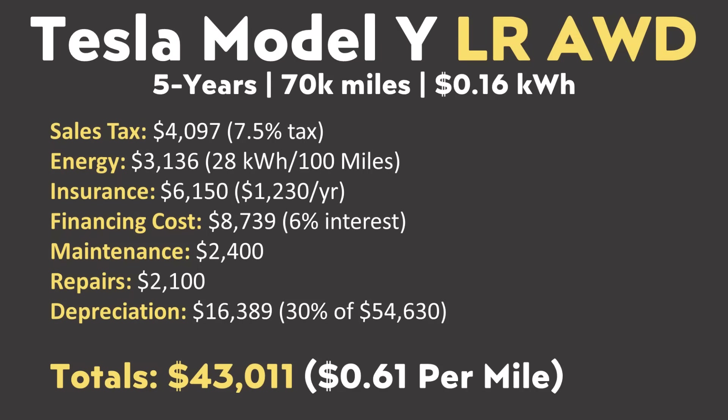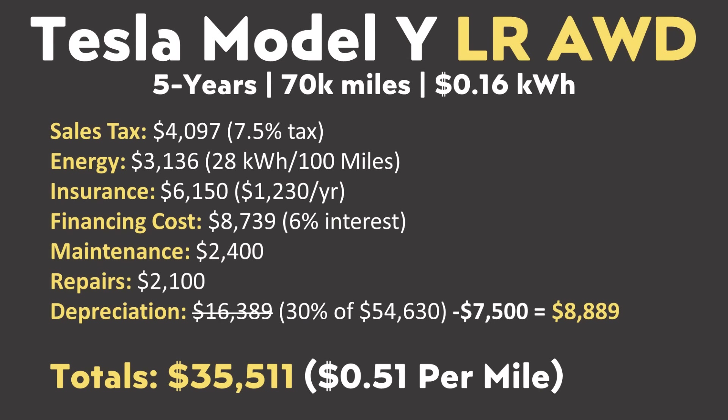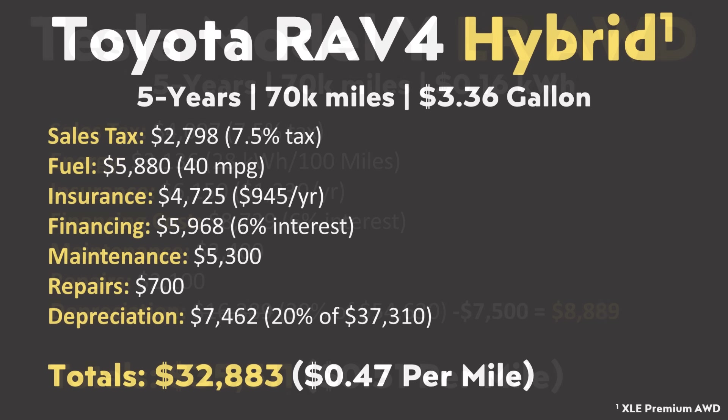With all this data in hand, let's now crunch all the numbers and see what the true five-year cost of ownership is, starting with the Model Y. Considering sales tax, energy cost, insurance costs, financing costs, maintenance and repair costs, and depreciation costs, the Long Range All-Wheel Drive Model Y during that five-year period would cost a bit over $43,000, or $0.61 per mile. However, this is not factoring in the federal US tax credit of $7,500. For those who qualify for that full credit, that brings the total cost down to a bit over $35,000, or around $0.51 per mile. The RAV4 Hybrid XLE Premium All-Wheel Drive, with all those same factors, has a true cost after five years and 70,000 miles of a bit under $33,000, or around $0.47 per mile — meaning the Model Y costs around $0.04 per mile more.